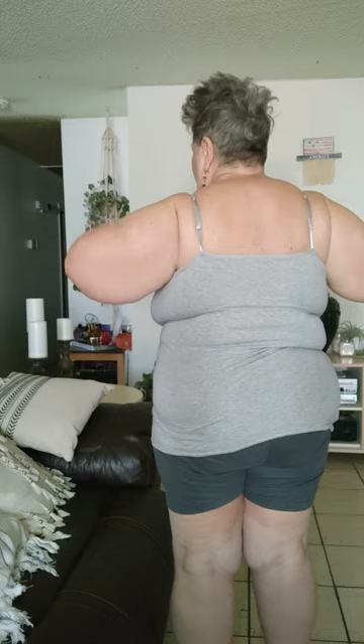Hey everybody, I just wanted to get on here and show you — I did find shelf bra tank tops on Amazon. This is what it looks like. It's a long, long top. It fits snugly, which I like. I've got adjustable straps. I probably could have sized down a little bit, but this is a comfortable size — extra, extra large.